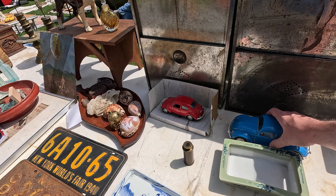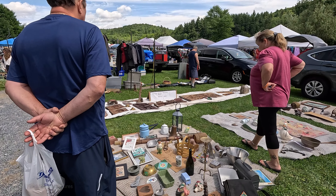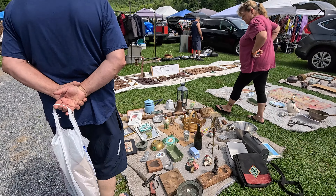Everything on this table is $5 each. There's a Stucco Lodge Motel ashtray from Bangor, Maine, and this ashtray is from Railroads of Adventure — never heard of that before. I don't usually collect tobacco-themed products, but if I were, it would be ashtrays that have motels on them and things like that. And on this blanket, everything is $10 each.